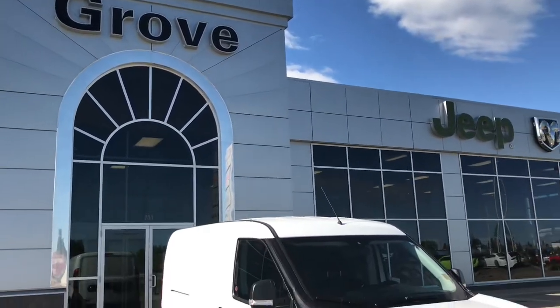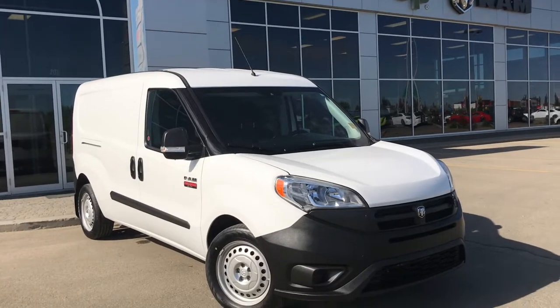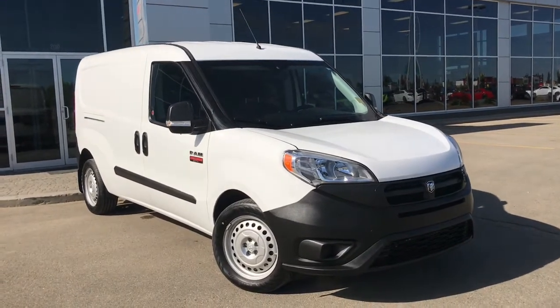Hello and welcome to Growth Dodge. My name is Jasmine and today we're going to be looking at this 2016 Dodge Promaster City in white.